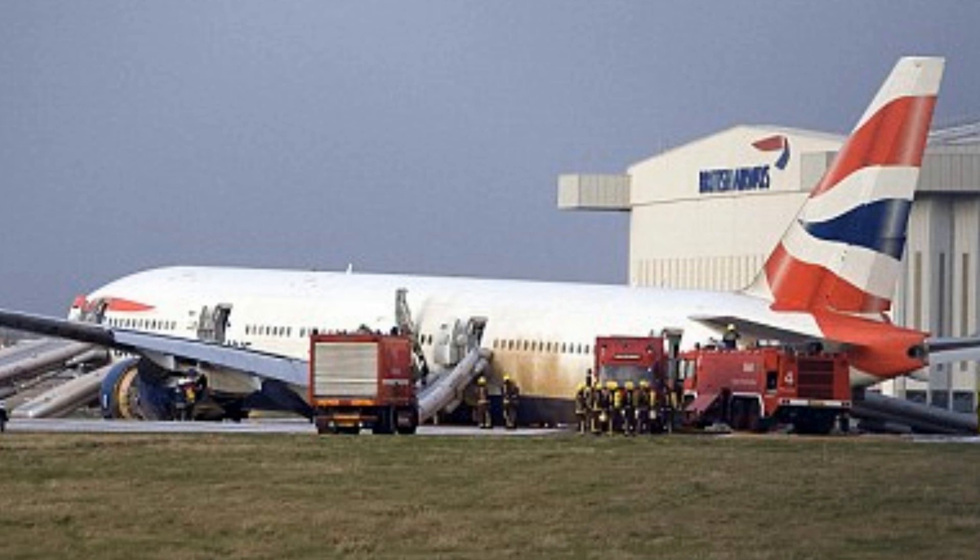Speedbird 2-2-9, after landing company triple-7, cross 2-7 left at Sierra 3. After landing company triple-7, cross 2-7 left at Sierra 3, Speedbird 2-2-9.